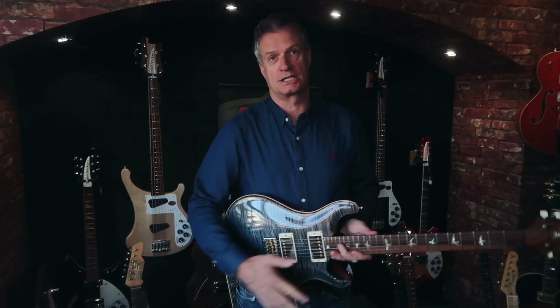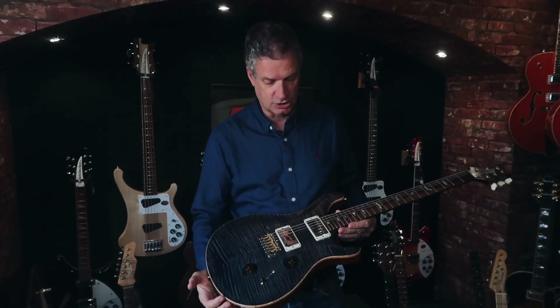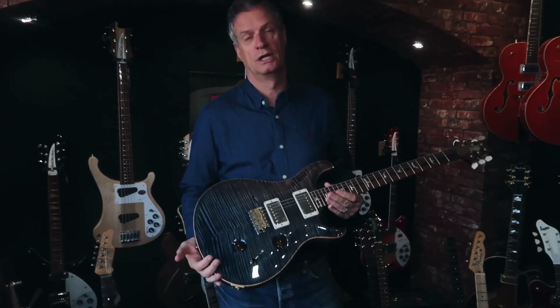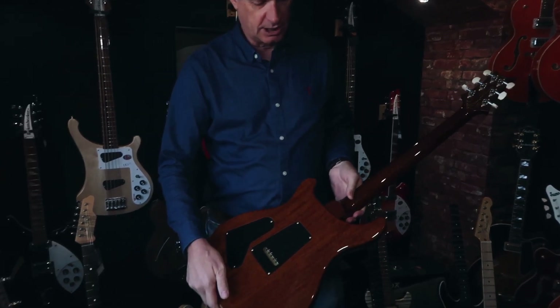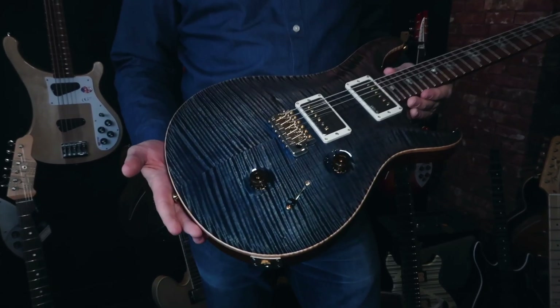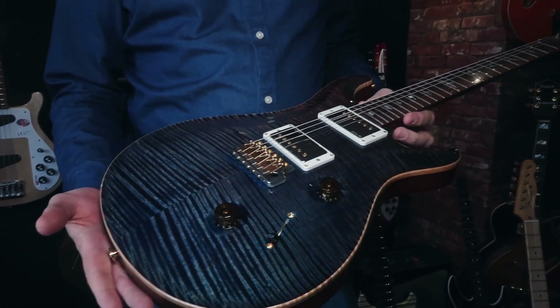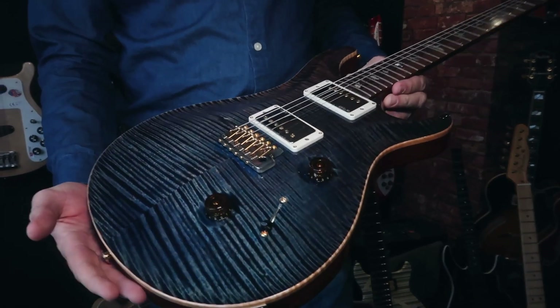I'm going to use this guitar as an example, which is a PRS private stock. This is new old stock — a brand new guitar but from 2014. What's happened with this one is it has faded. PRS had it in stock for a little while. It started out as a brighter colour but it has faded to a really nice colour, in my opinion.